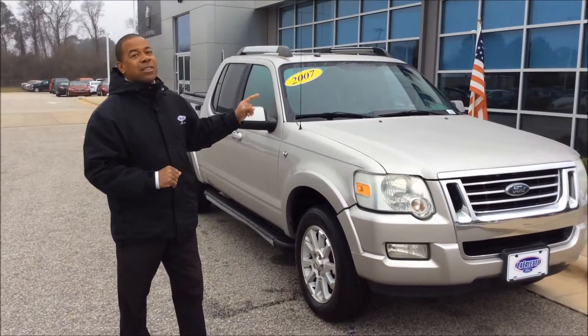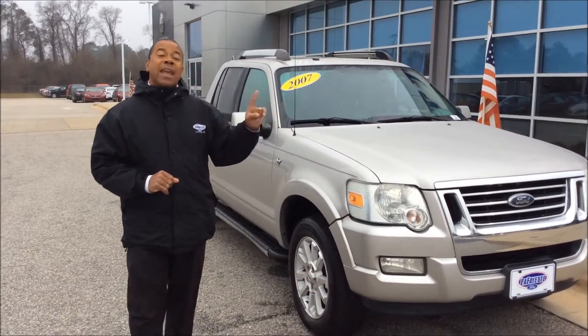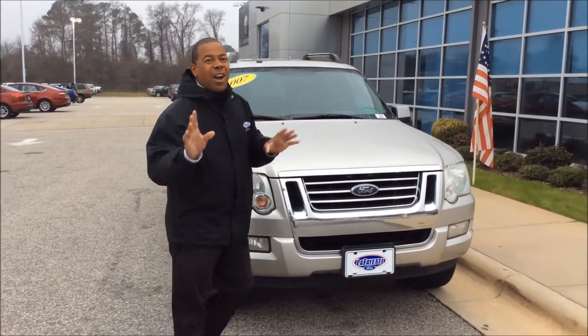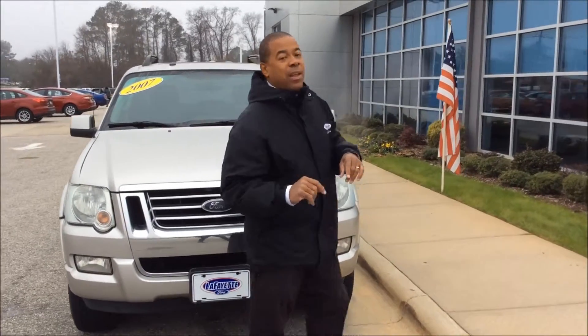This is a 2007 Ford Explorer Sport Trac Limited. This 2007 has 160,000 miles, ladies and gentlemen.